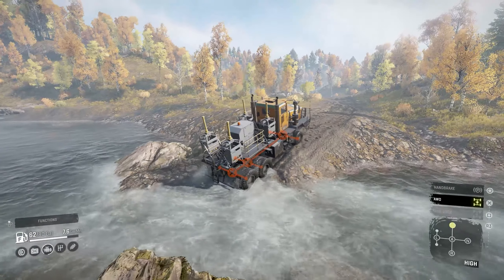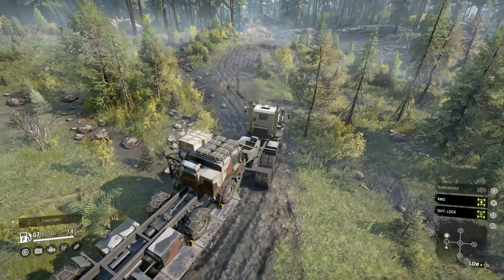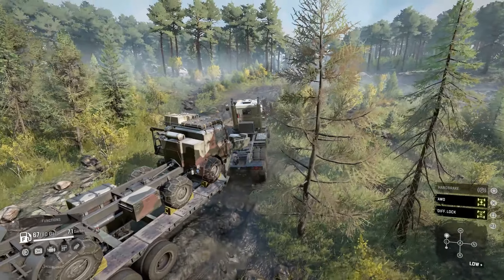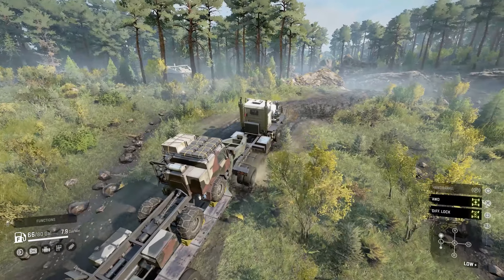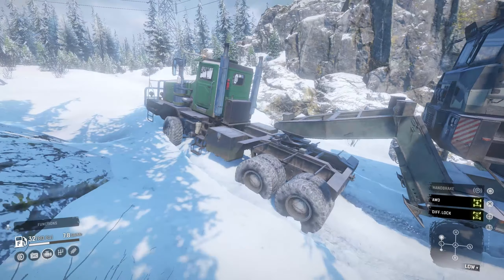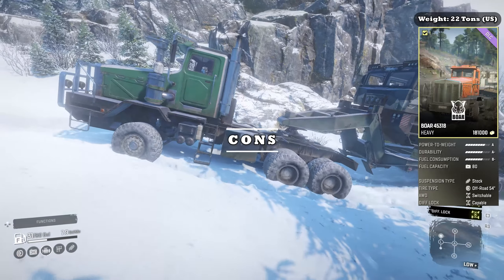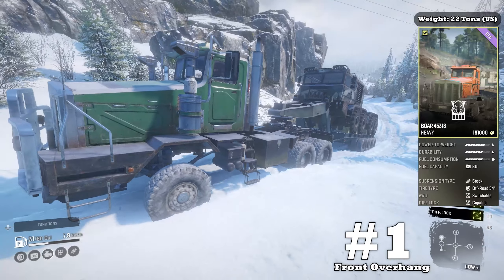The Boar is different than normal heavy class trucks. It's a very large heavy truck which has been upgraded recently, yet there are some concerning downsides that players need to know about. However, it does perform well outside of those red flags we will talk about in just a few moments. The base stats will be on your screen, and we're moving right into downside number one: front overhang.